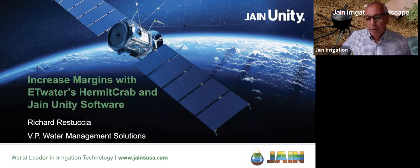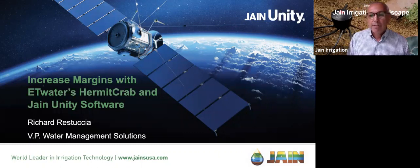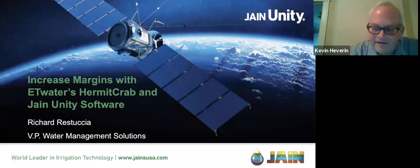I want to thank everybody for joining us today and I also want to say hello to Kevin Heverin. Kevin is our Director of Marketing for ET Water and having somebody with Kevin's capabilities managing the questions on the production side is really reassuring. Kevin, good afternoon. Good afternoon, Richard. Thank you very much for having me today.